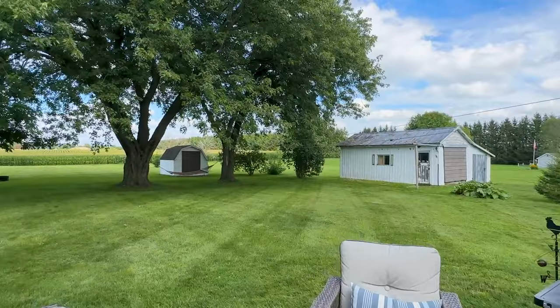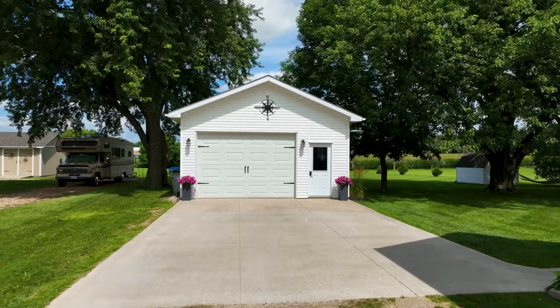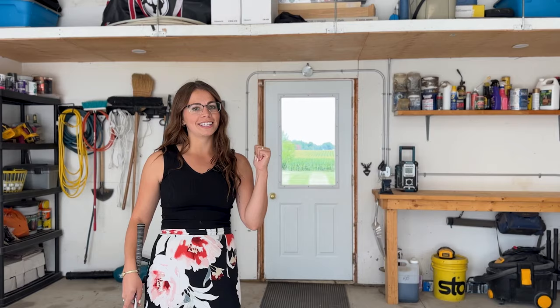The 20 by 24 foot insulated and heated shop is perfect for those looking for additional space for a workshop. The best hidden feature about this shop is actually behind me — the private back deck where you're going to see an expansive view of the backyard.